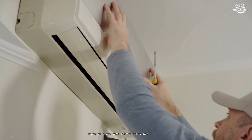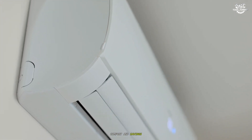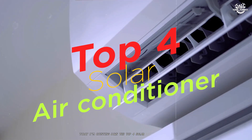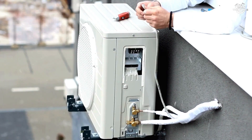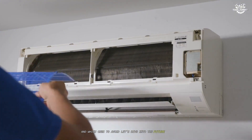Ready to slash your energy bills and stay cool using the power of the sun? Discover which solar air conditioner truly delivers comfort and savings. Solar air conditioners are revolutionizing home comfort by combining eco-friendly technology with real cost savings. But with so many options on the market, which one actually lives up to the hype? Today, I'm counting down the top four solar air conditioners, from solid contenders to the absolute best performer. By the end, you'll know exactly which solar AC is right for your home and which ones to avoid. Let's dive into the future of cooling.